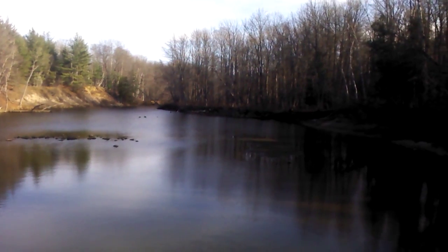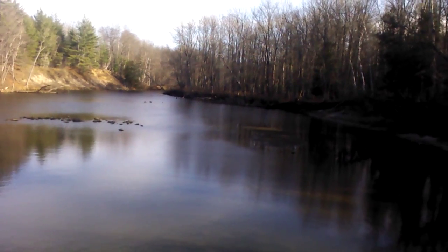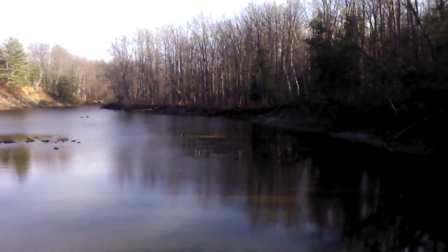I chose to study this area because of the age of the dams. Since they are almost 100 years old, their impact on wildlife should be very prevalent. And it's also where I fish and where I spend a lot of time.